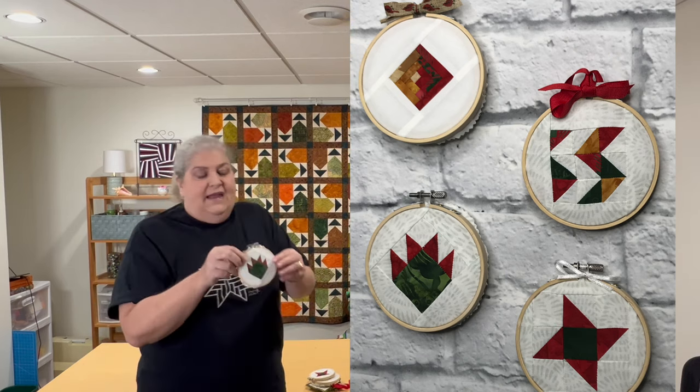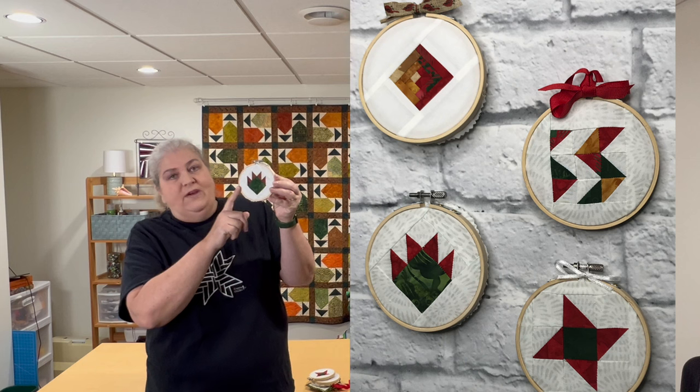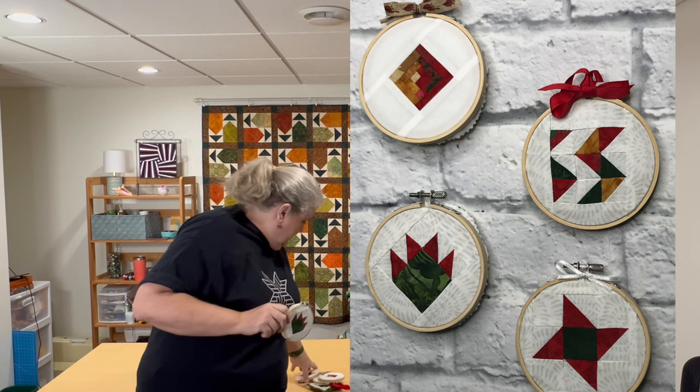I also made a tutorial, including little embroidery hoop ornaments with a couple of different minis — here's a Bear's Paw and another log cabin. I liked how the chevron turned out too.